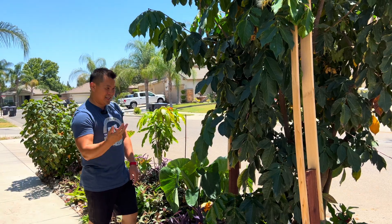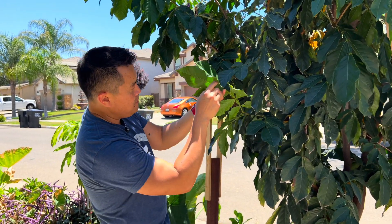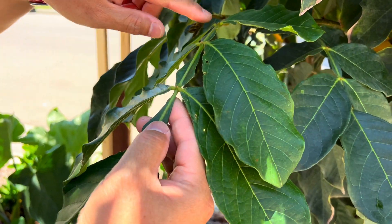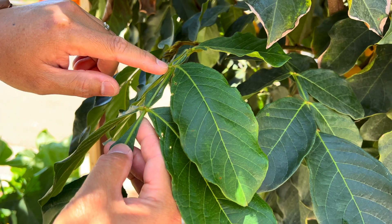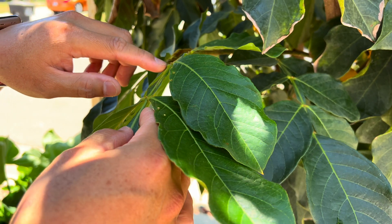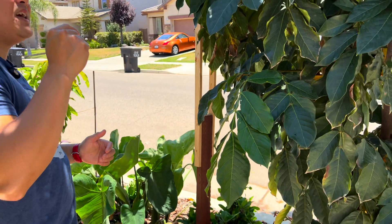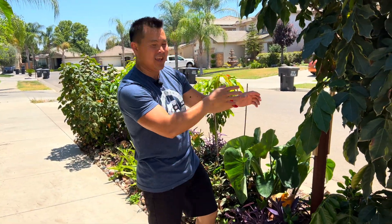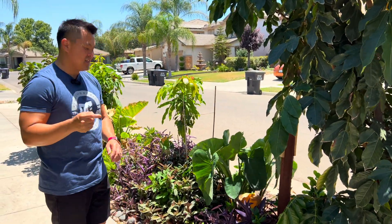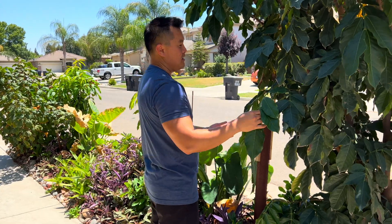Cool tip number two — if you come here, I wanted to point this out. See these little nodules on the branch of each leaf? When the tree senses it's being attacked — as in something's eating the foliage — it actually secretes nectar or sugar out of these little nodules, which in turn attracts ants. And the ants go to work attacking whatever's eating the tree. It essentially uses ants to defend itself.